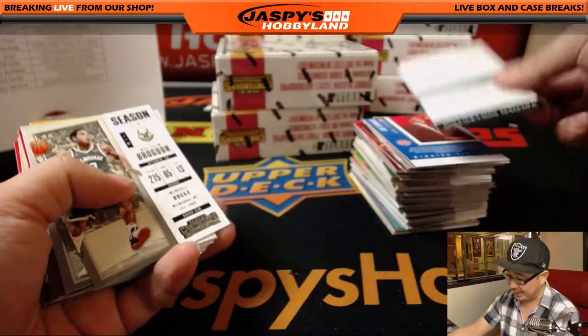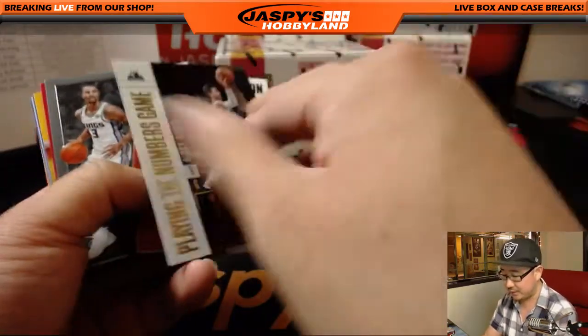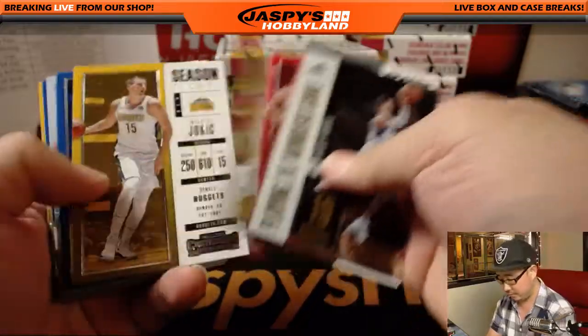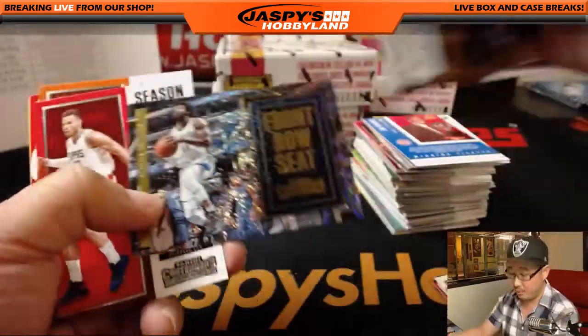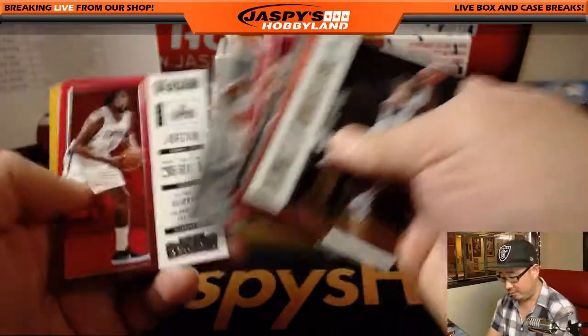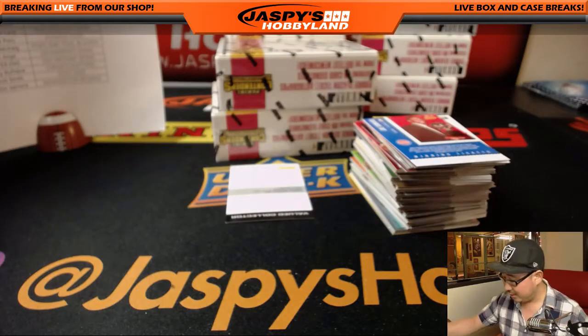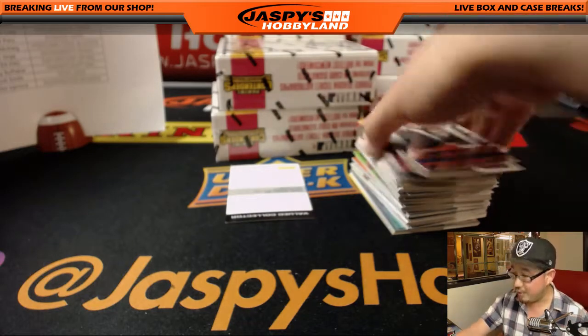A redemption! Any guesses on this redemption, folks? For bragging rights? What's the best hit out of Contenders? We pulled a Jason Tatum, Dennis Smith Jr., Kyle Kuzma — we pulled a lot of great ones. There's Rookie of the Year Contenders Jason Tatum. 003 out of 199.